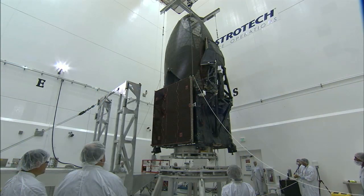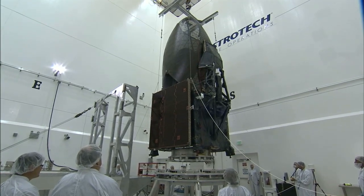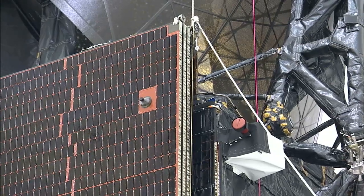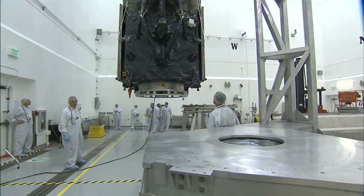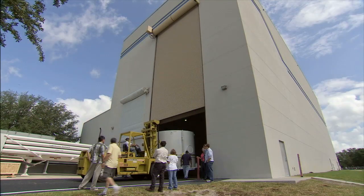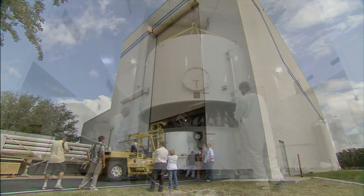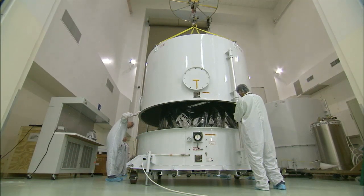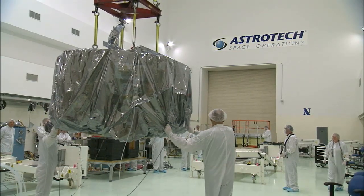Goddard came to KSC near the end of the shuttle program to leverage Kennedy's expertise in hypergolics. Kennedy's know-how gained from processing and launching spacecraft is now allowing its employees to branch out and become part of designing a satellite. Previously, they were primarily servicing spacecraft and vehicles using ground systems and doing some spacecraft repair — but in this particular aspect, they are actually designing flight hardware.